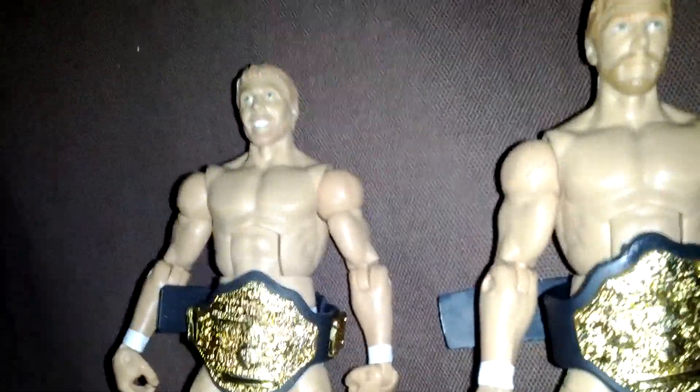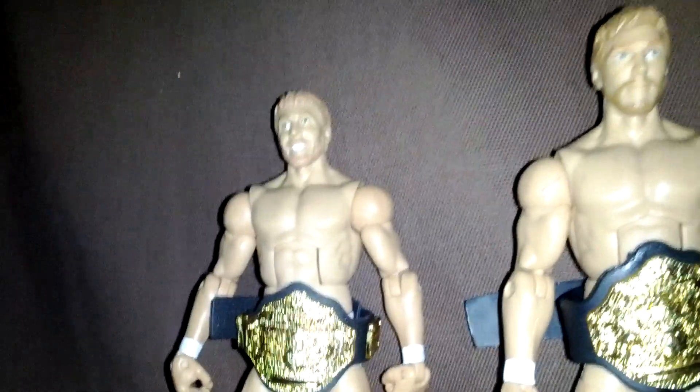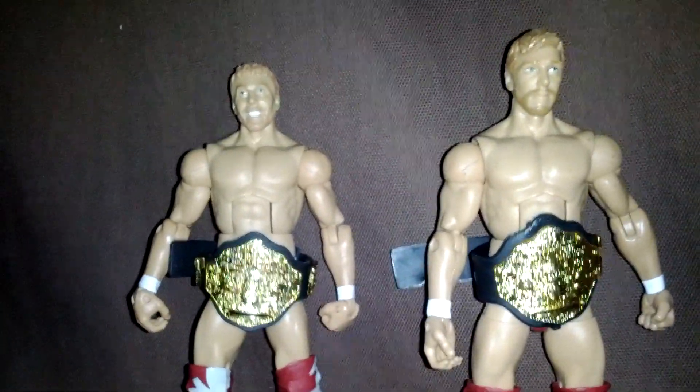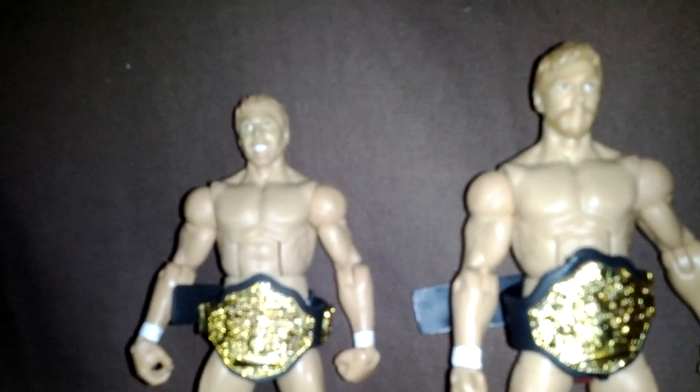I also made a video earlier showing you what was in Kmart — I didn't find anything for me there. But if you see anything you want from Kmart, let me know as soon as possible, because in my area wrestling figures go very quickly. So if you want anything from that video, just let me know and I'll pick it up for you.